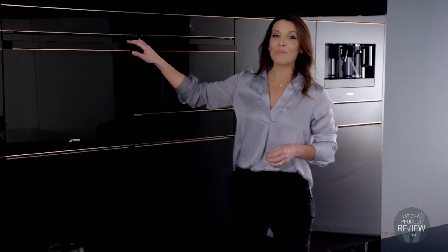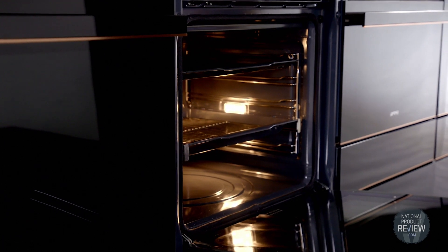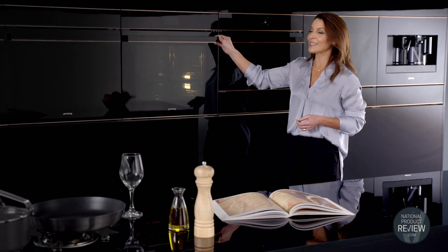The Pyrolytic Steam Assist Oven takes home cooking to the next level. It features ThermoSeal Plus technology that helps to encapsulate cooking heat within the cavity, leaving you with perfectly consistent cooking results.